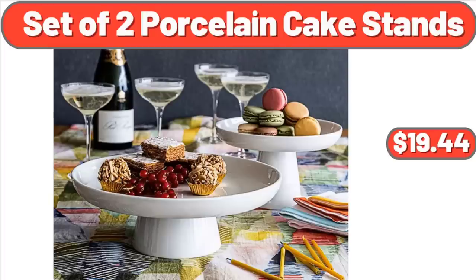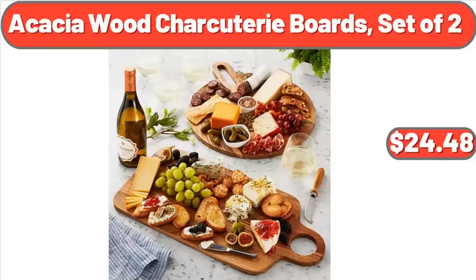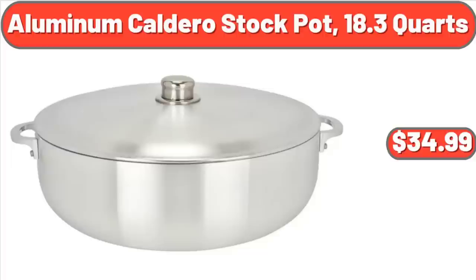Set of 2 Porcelain Cake Stands, $19.44. Acacia Wood Charcuterie Boards, Set of 2, $24.48. Aluminum Caldero Stock Pot, $18. Quartz, $34.99.